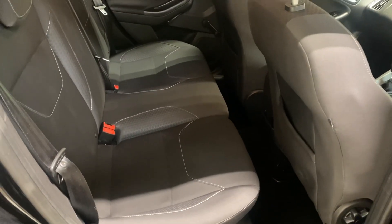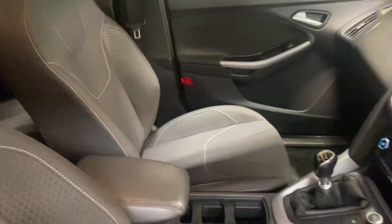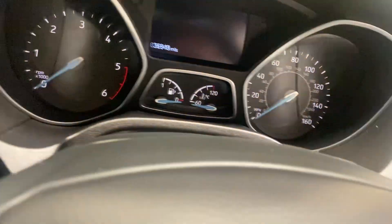Let me show you the interior. The interior has a charcoal grey finish. Super low miles on this car — it has run 36,948 miles.